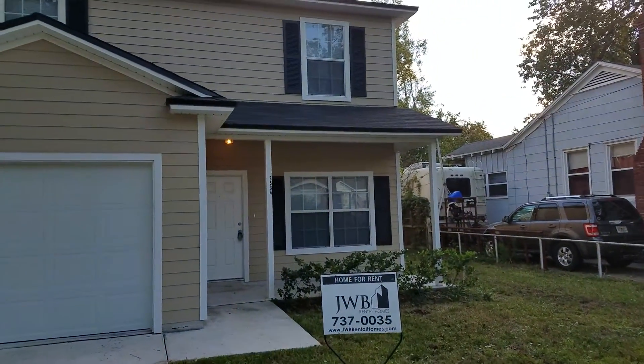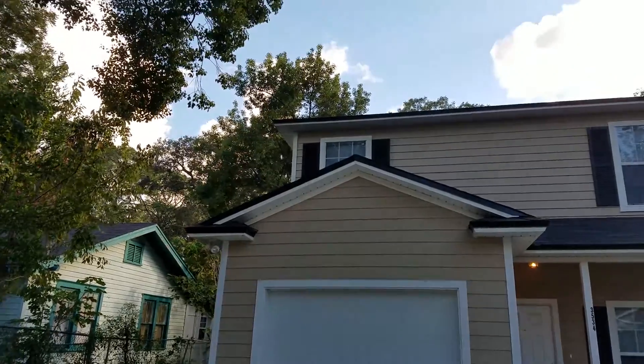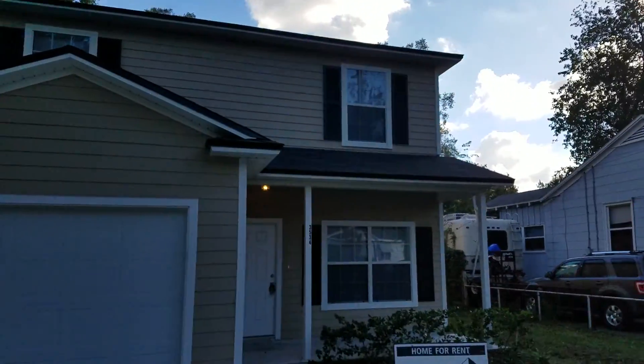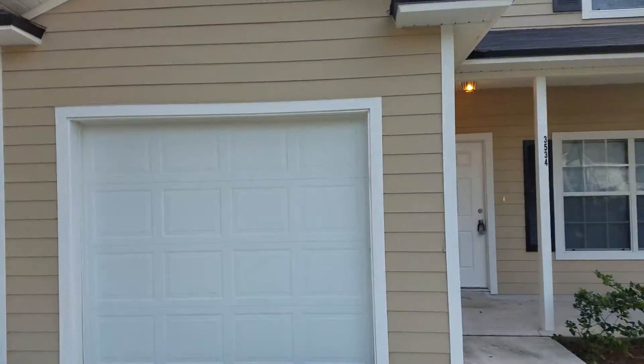Hey everyone, this is Danny with JWB at 3534 Delwood Ave. This is a property turn that we just completed. This is a two-story home — a four-bedroom, two and a half bathroom with a one-car garage.